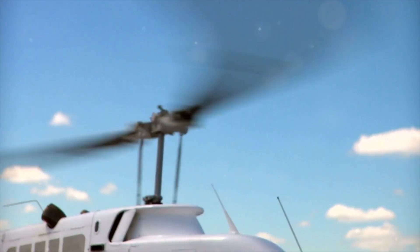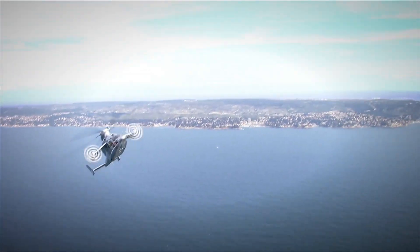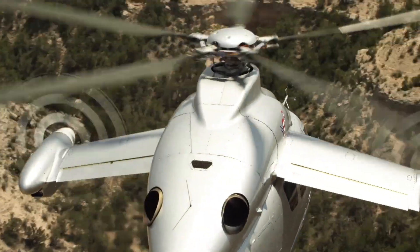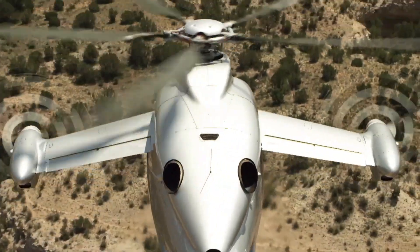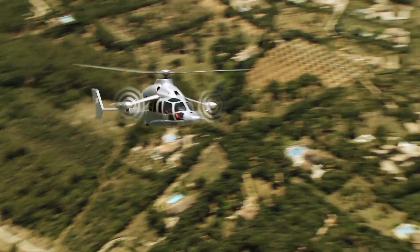Now let's shift gears and explore the world of rotary-wing aircraft. The world's fastest helicopter, the Eurocopter X3, combines the speed of a fixed-wing aircraft with the versatility of a helicopter. It can reach speeds of up to 293 miles per hour, 472 kilometers per hour.